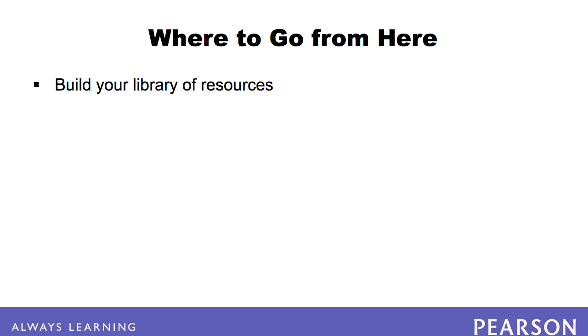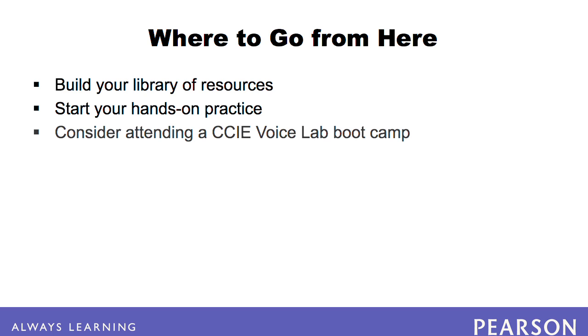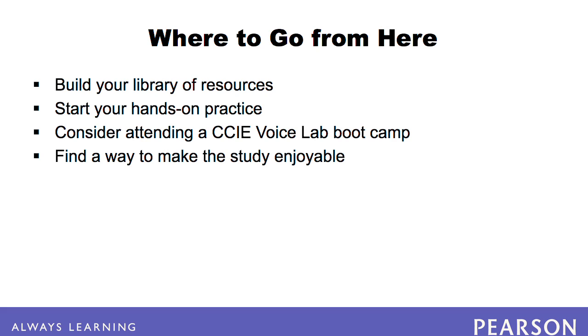Your next step should be to build your library of documentation for your reference and ongoing learning during your studies. Then become acquainted with some of the CCIE voice lab discussion boards and blogs. Next, determine how you're going to do your hands-on practice — will you use a rack rental, or will you build a home lab? You might want to purchase a collection of practice labs. If your budget allows for it, consider attending a CCIE voice lab boot camp from a CCIE training provider. Finally, since you're going to spend hundreds of hours working through your practice labs, find a way to make this task fun. Crank up the music, celebrate your successes, and become incredibly curious about the topics you're studying. Good luck!